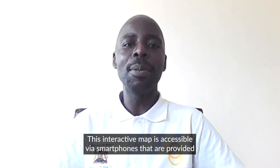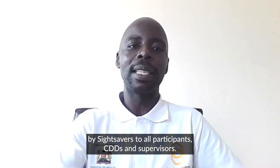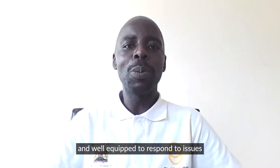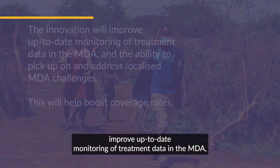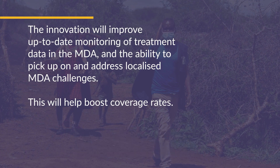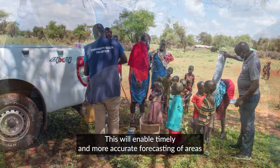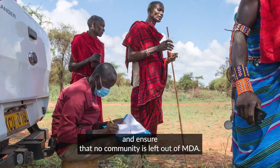This interactive map is accessible via smartphones provided by Sightsavers to all participants — CDDs and supervisors. In the short and medium term, the innovation will generate a critical mass of health workers and CDDs who are ready and well-equipped to respond to issues surrounding persistence and recurrence of active trachoma. The innovation will improve up-to-date monitoring of treatment data in the MDA and the ability to pick up and address localised MDA challenges. This will help boost coverage rates and improve accountability and visibility of CDDs during MDAs, enabling timely and more accurate forecasting of areas that will need more resources to ensure no community is left out of MDA.